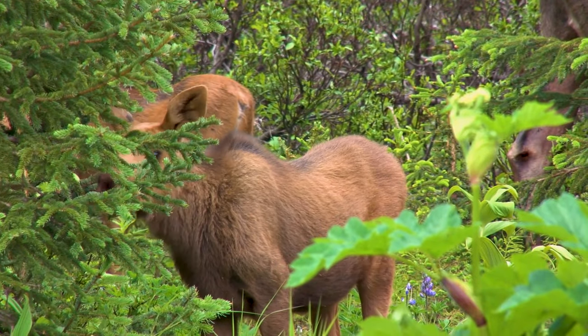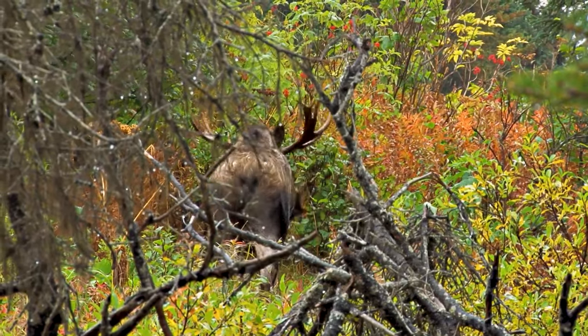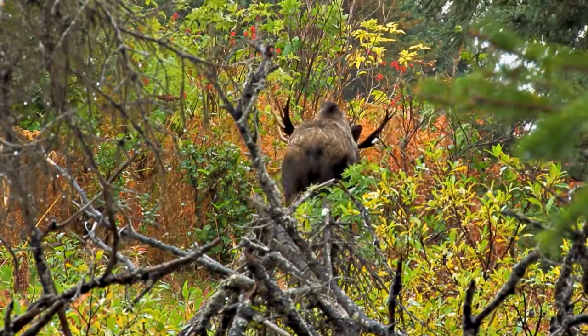The thrill of spotting wildlife such as a moose, sandhill cranes, and black bears is a frequent occurrence, with such a wide array of wildlife in the surrounding area.